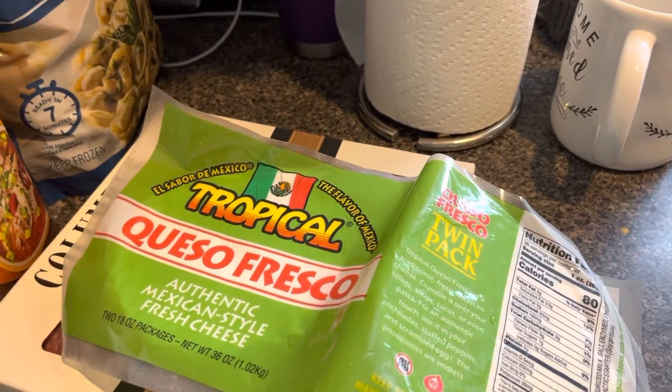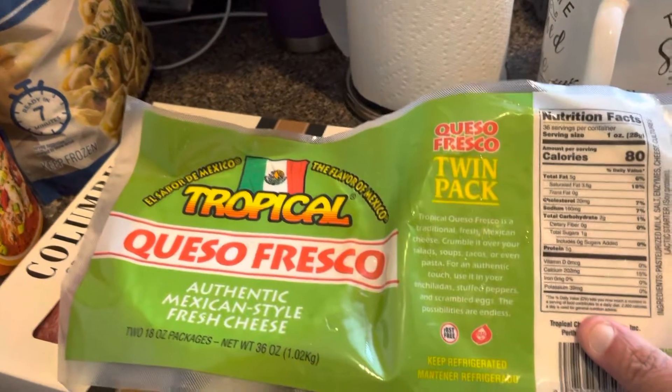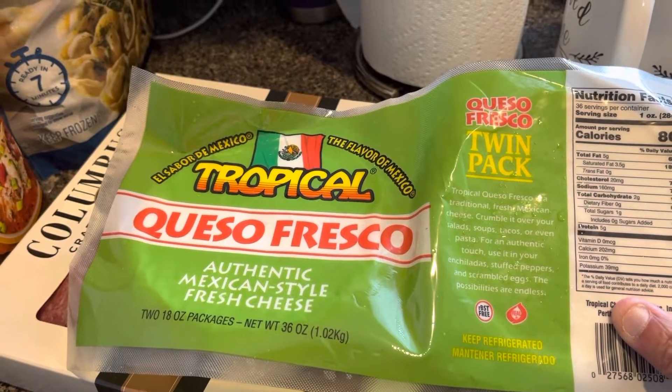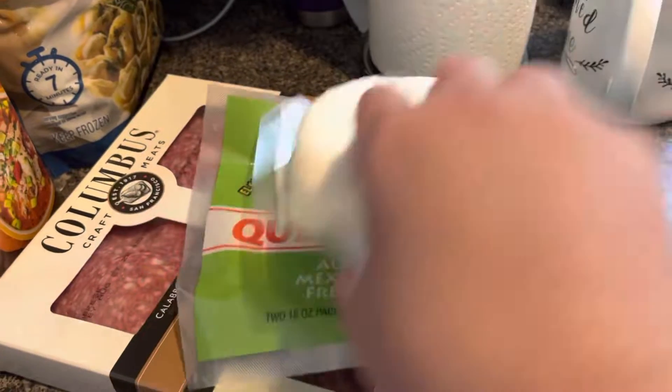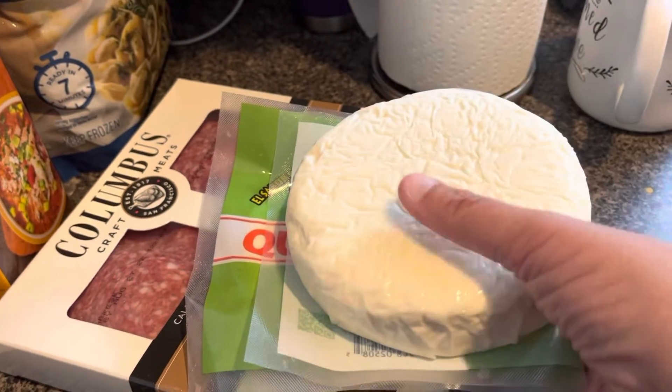Hey everybody, it's Patty with Get Press with Patty. We ended up going to BJ's, so I want to show you what we got — a quick shop. This is a queso fresco, Mexican-style fresh cheese. For supper tonight we're having a chicken taco soup in the crock pot right now.